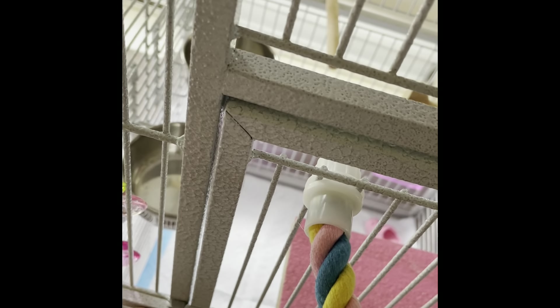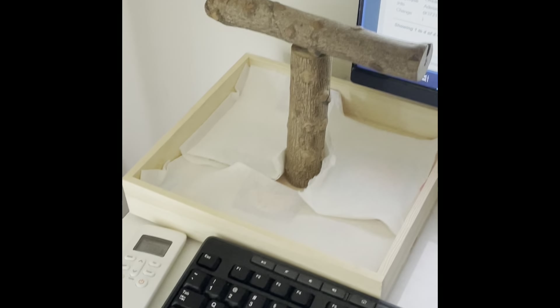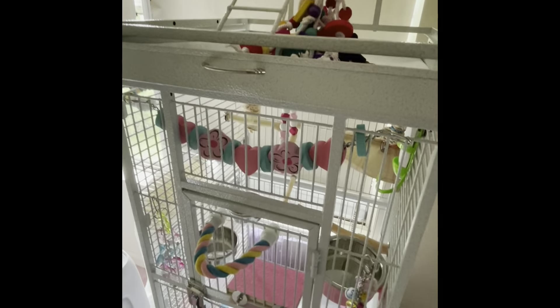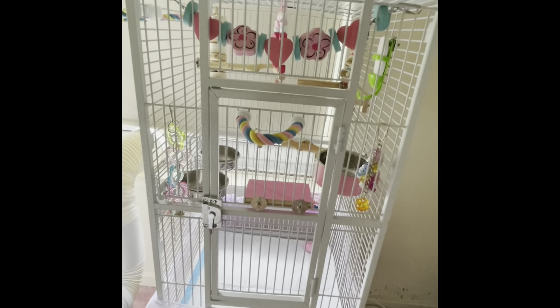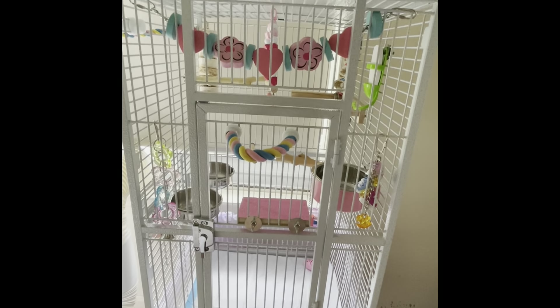And that is everything in her cage. I have a play stand up there for her, another play stand up there, and then another one by my desk. So she definitely has plenty of areas to play outside of the cage and hang out as well. If you guys have any comments, questions, or concerns, please let me know, and I will talk to you guys later. Bye!